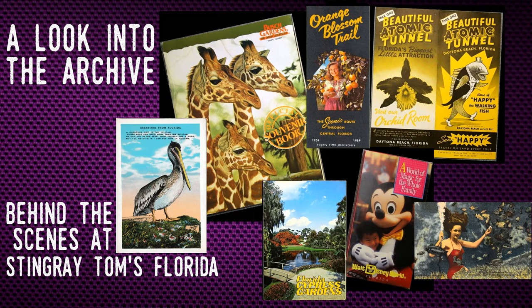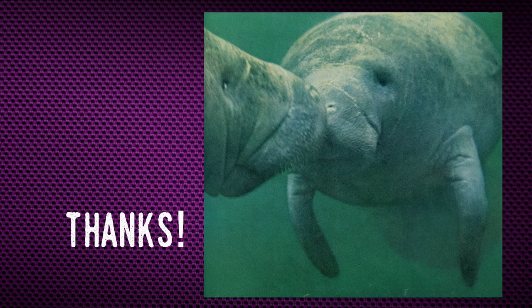Hello all and welcome to Stingray Toms, Florida. I thought I'd do something different today since this is my 50th video on this channel. Think of this as sort of a behind the scenes video. The channel is nearly at 100 subscribers as well, so I wanted to thank all of you who have subscribed and watched my videos so far.